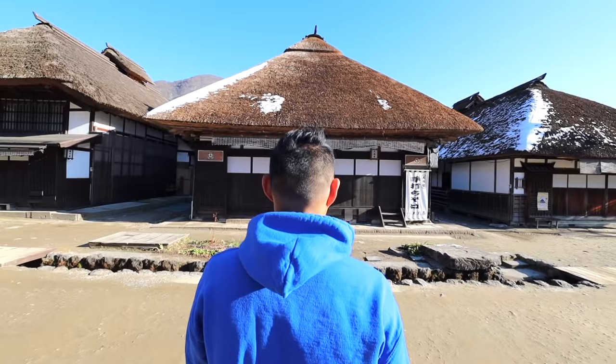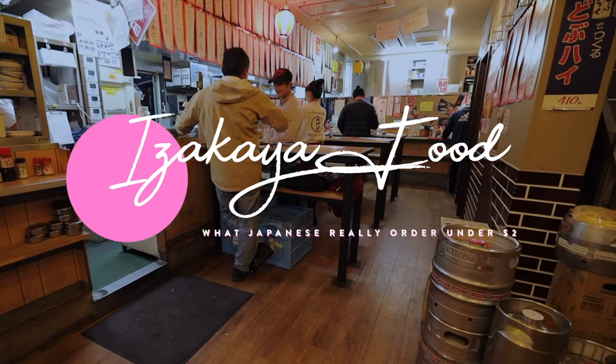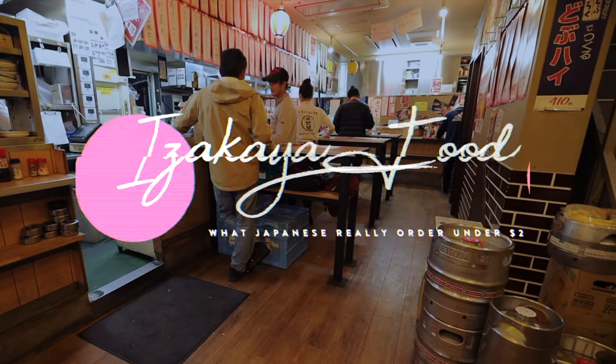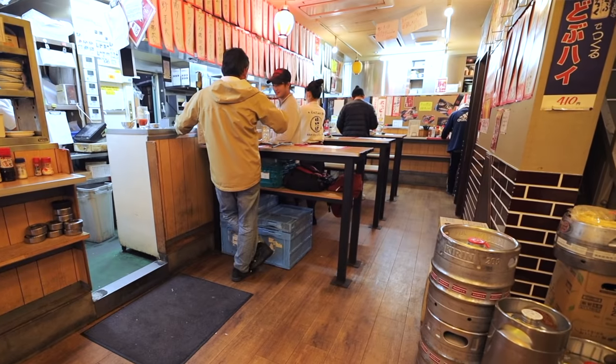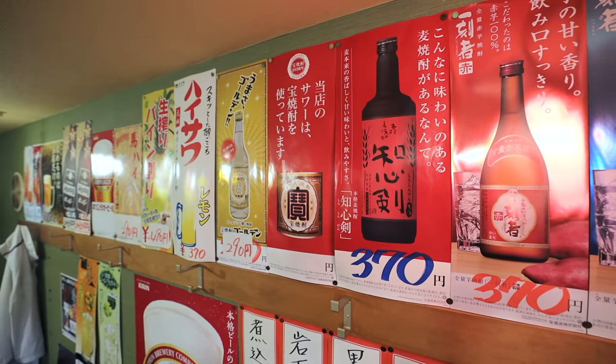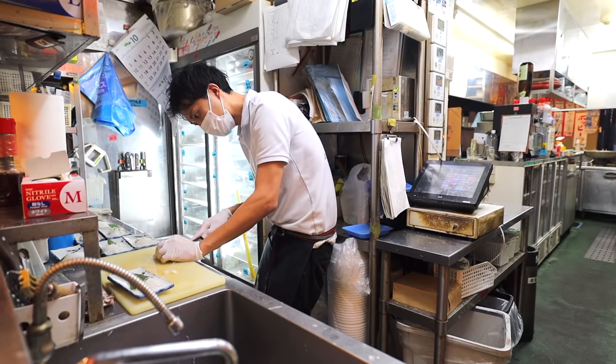This is cheap food under $2 that Japanese people actually eat in izakaya restaurants in Japan. A lot of you commented that you liked my video about food under $5 at a Japanese food court. So today I'm taking you inside of a Japanese izakaya and sharing with you food that Japanese people actually order — all under $2.